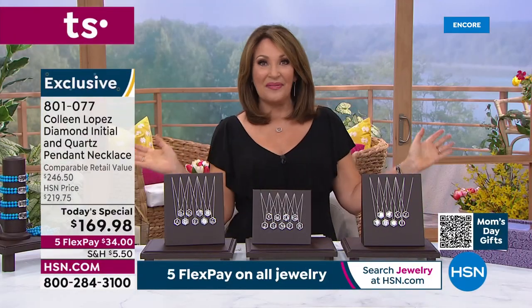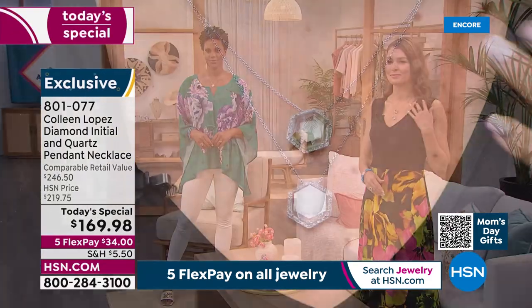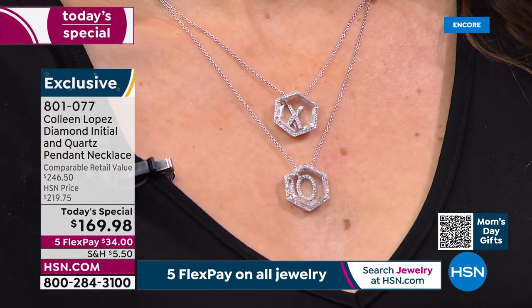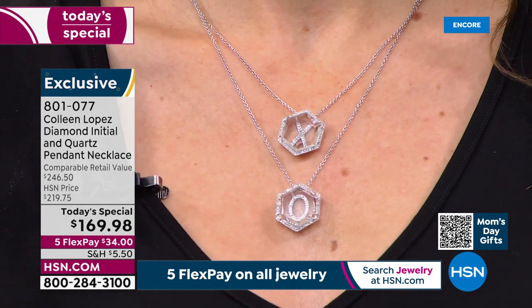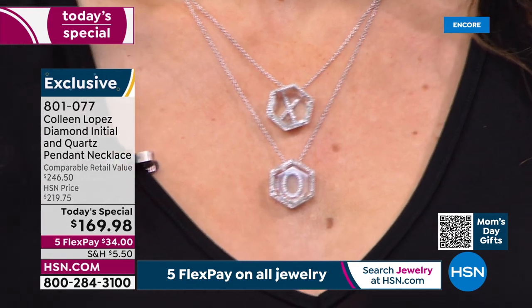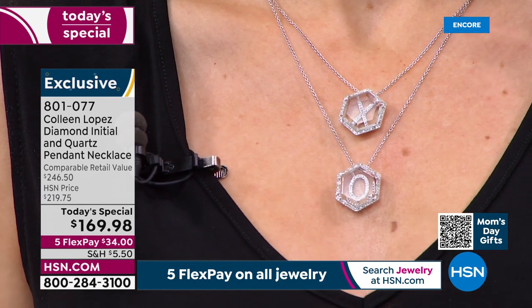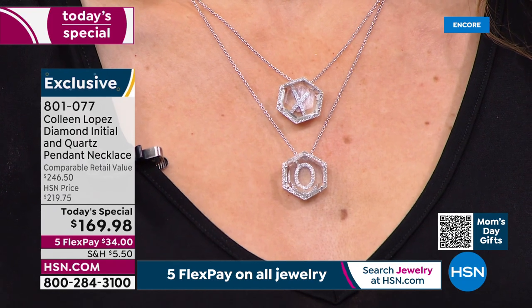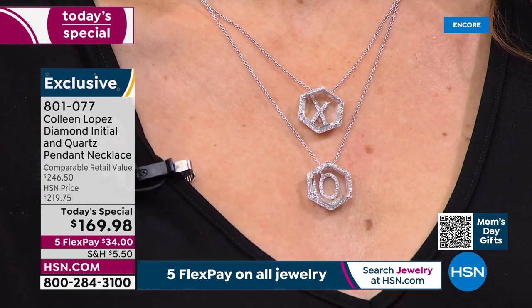A couple hundred are already out the door. This is a big event. This is the first time in all my years of showing my jewelry that we've offered this quality of diamonds. They are white, bright, clean to the eye — H to I color, which is colorless. They sparkle like nobody's business. All you see is that amazing sparkle.